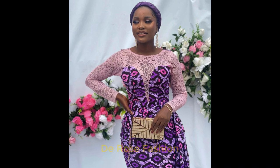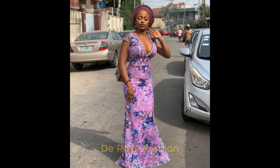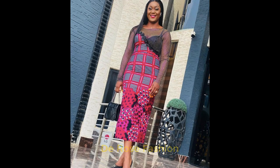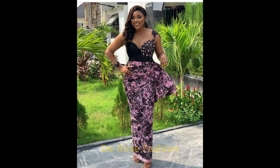Hello viewers, welcome back to my channel. This is Deboe's Fashion Style. If you are new to this channel, please subscribe and turn on notifications so you'll be the first to see when I drop a new video. Here we have 2022 newest and stylish Ankara Styles for you.